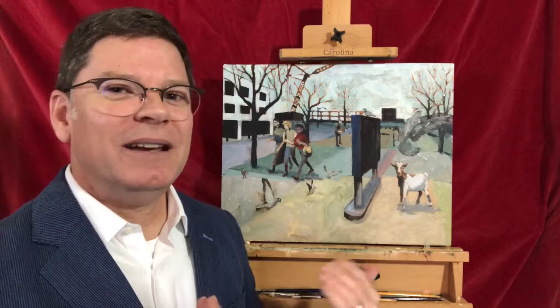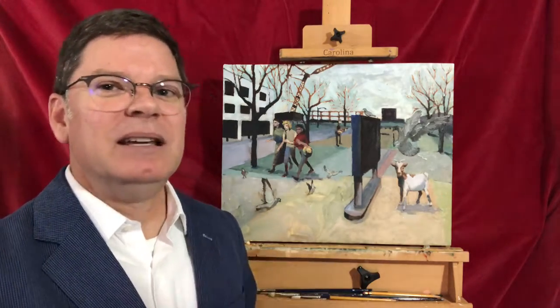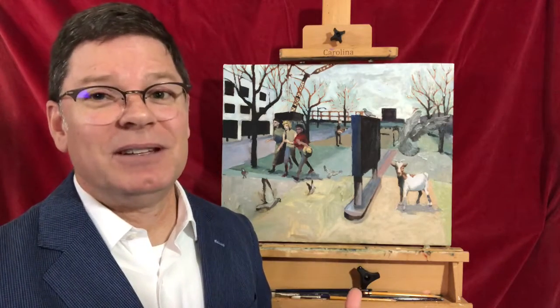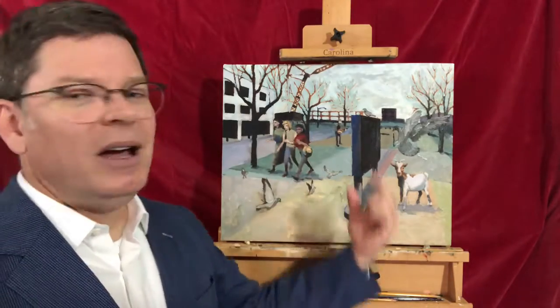They've been at their job and they're walking through this scene of building and teardown. I thought that was an interesting statement, along with the pigeons that are flying through the landscape.